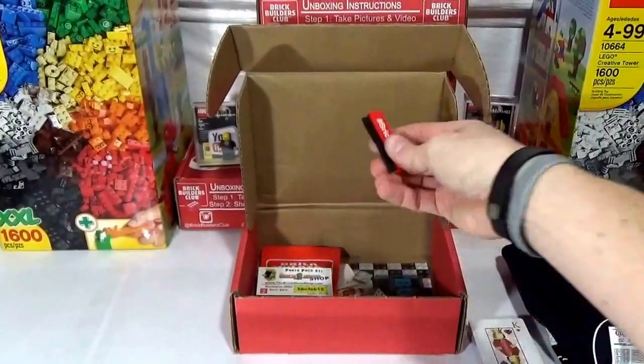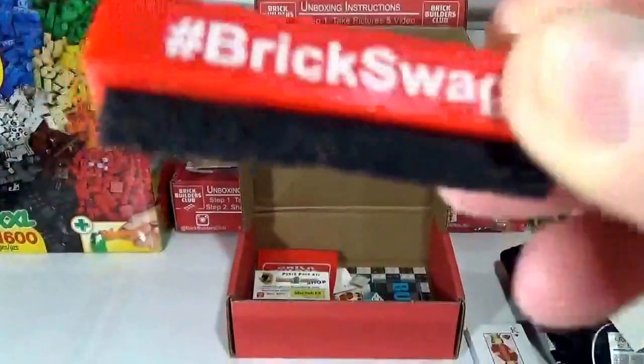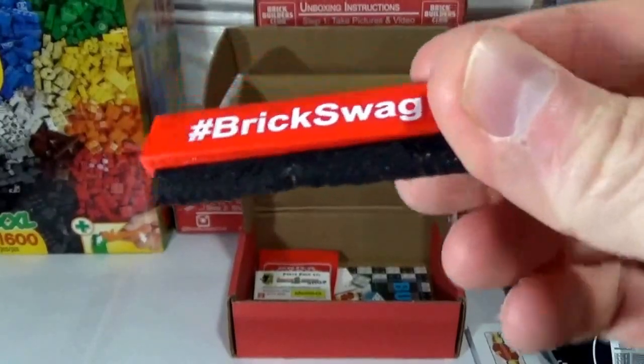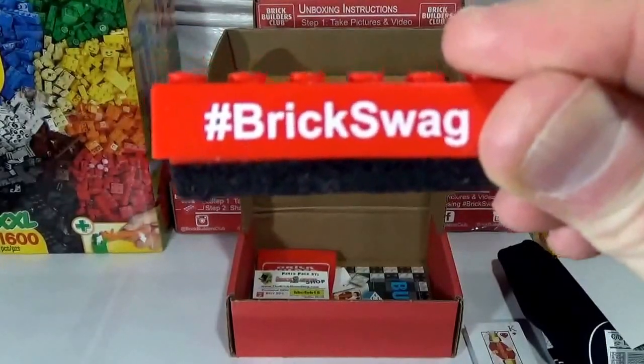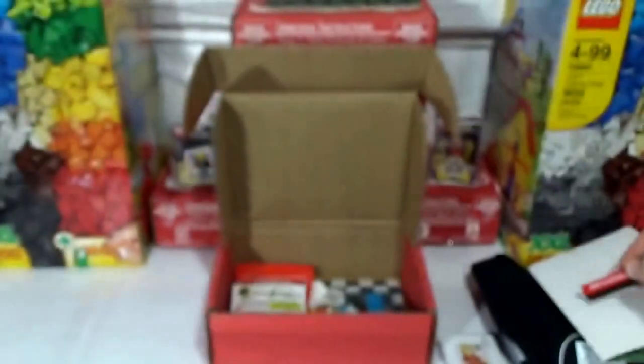What else we got in here? Looks like a monitor cleaner — hashtag Brick Swag, pretty sweet. May have to hit Clutch Up for a couple more of these, because these will definitely be a hit around my office. So that's really sweet.